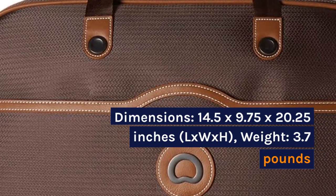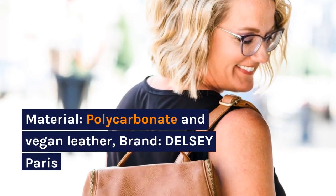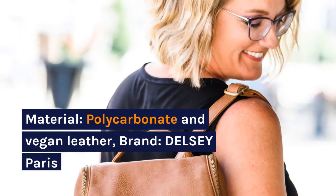L x W x H. Weight: 3.7 pounds. Material: polycarbonate and vegan leather. Brand: Delcy Paris.